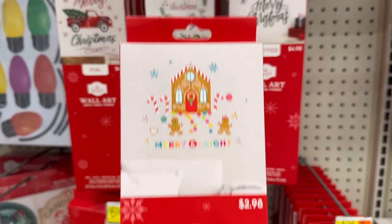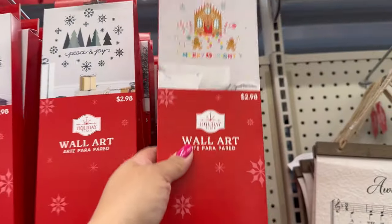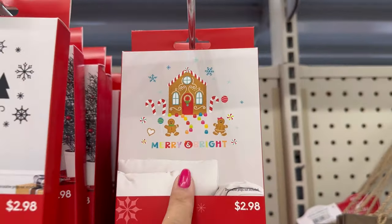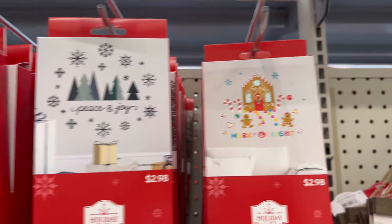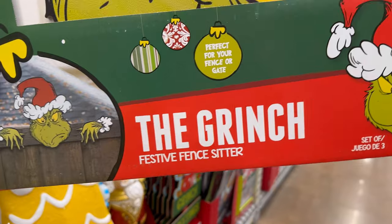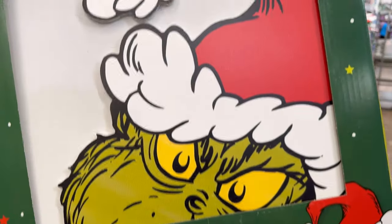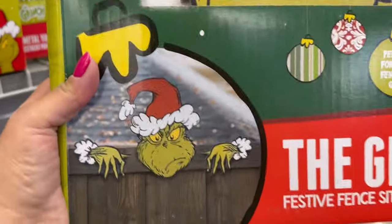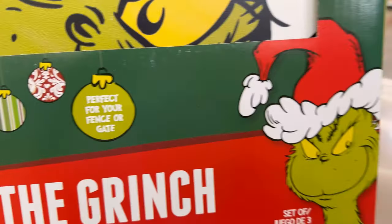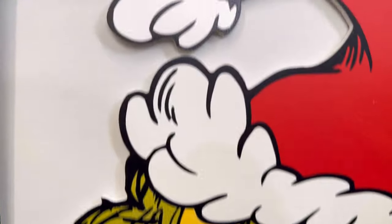But it's so cute. You can even make a frame and put it on the frame, or on a window like if you have one of those vintage windows. They even have a new Grinch festive fence sitter. This one is $20. It looks like it would look like this right here. That is so nice.